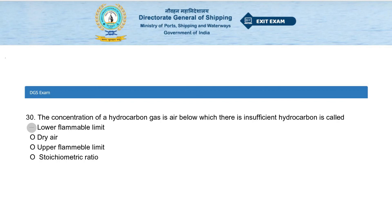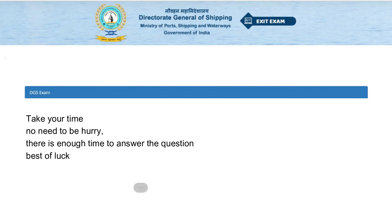The concentration of a hydrocarbon gas in air below which there is insufficient hydrocarbon to sustain combustion is called: lower flammable limit, dry air, upper flammable limit, or stoichiometric ratio. The answer is lower flammable limit.